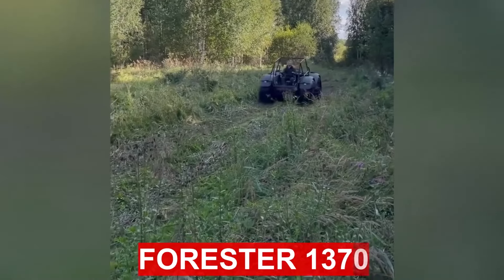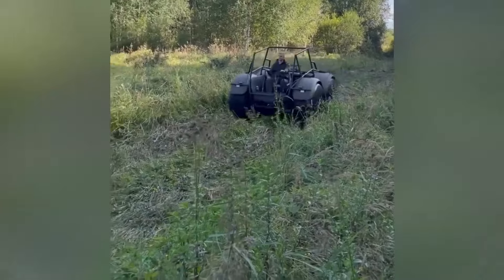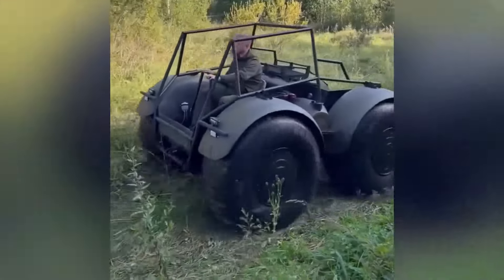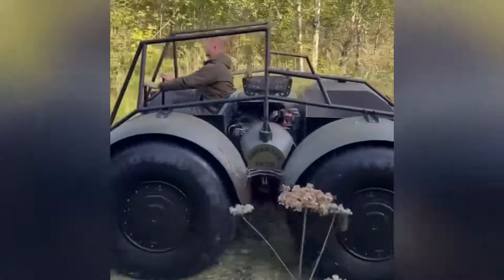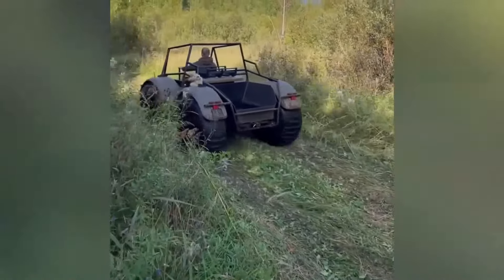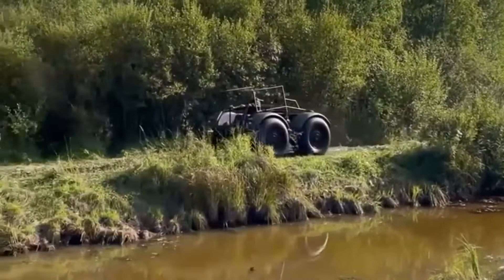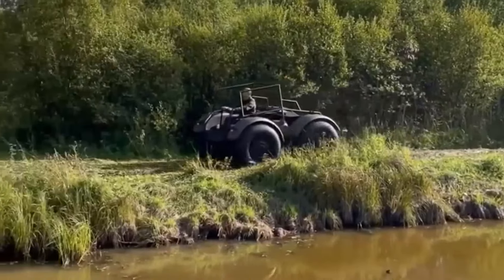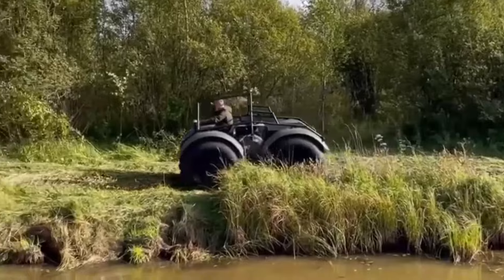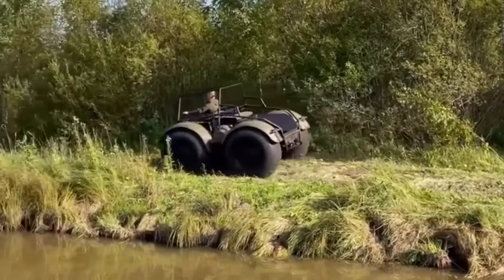The floating all-terrain vehicle Forester 1370 has permanent all-wheel drive and is equipped with a 20-horsepower gasoline engine. This all-terrain vehicle is a side-swivel vehicle controlled by tractor-type levers. Fuel consumption, depending on the type of off-road, ranges from 3 to 5 liters per hour. The maximum speed is 25 kilometers per hour, and the ATV is also capable of overcoming water obstacles while afloat.